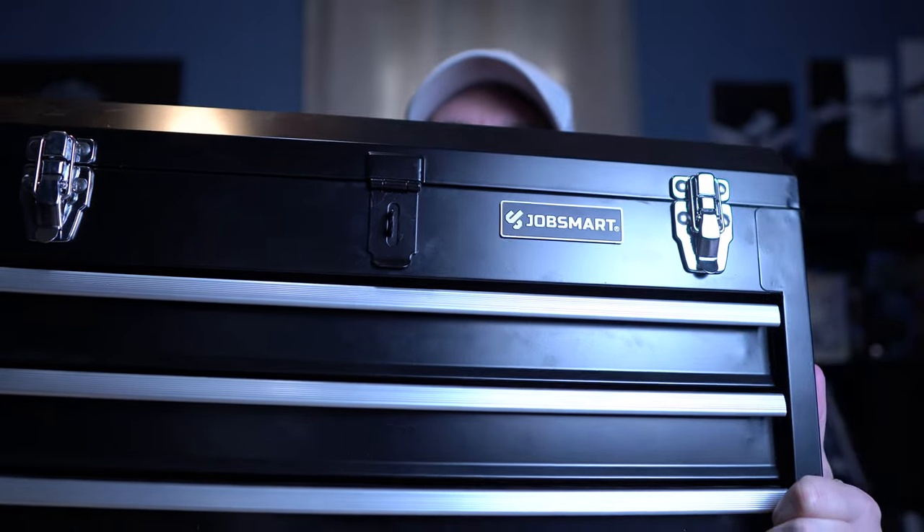Just to give you a little preview of what I store all my EDC gadgets and items in — this is what I keep all my knives, flashlights, and everyday rotating items in. It's really heavy.